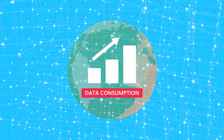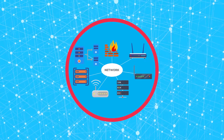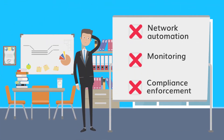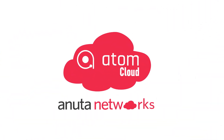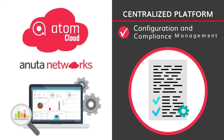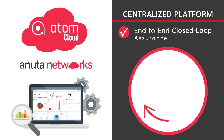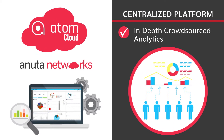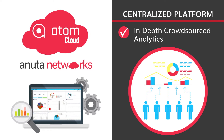To keep up with increasing data consumption, today's networks are getting bigger and more complicated than ever, making effective network automation, monitoring, and compliance enforcement more challenging. Introducing the Atom Cloud from Anuta Networks — a centralized platform that delivers configuration and compliance management, service and workflow automation, end-to-end closed-loop assurance, and the in-depth crowdsourced analytics you need to better monitor and manage your entire multi-vendor network.